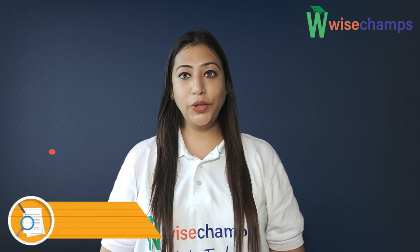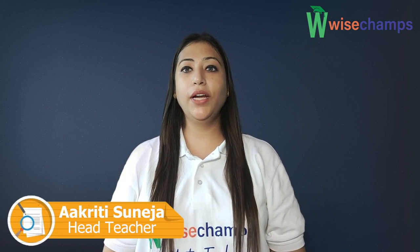Hi everyone, I'm Akriti Suneja, Head Teacher and Academician at Wisetown. So today, in this video, we are going to learn about what is Abacus. Come, let's learn.